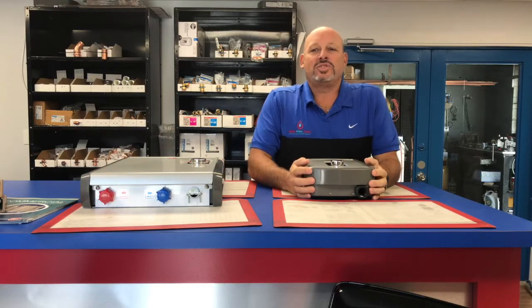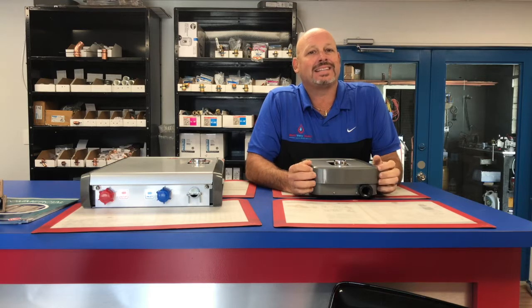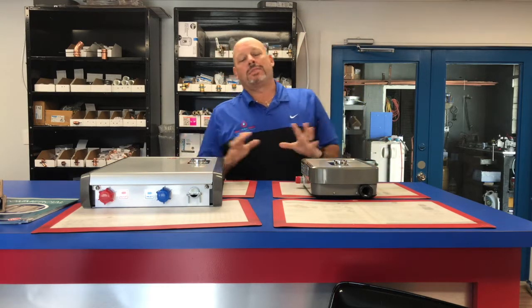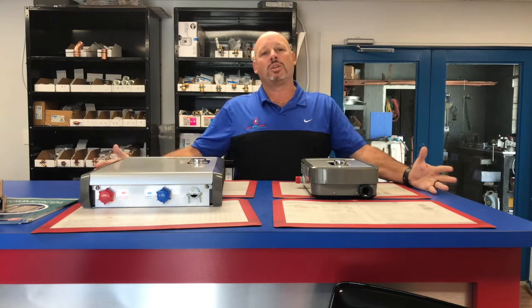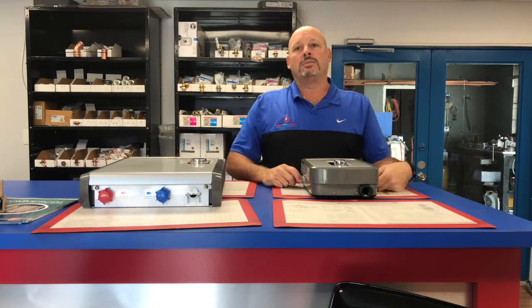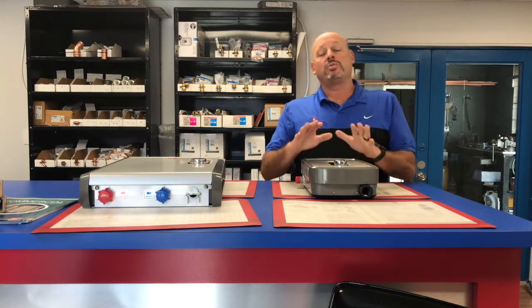New segment today. We get a lot of calls for the tankless electric water heater — there are two that are the most popular. Tankless electric water heaters come anywhere from 4 kilowatts, which is 120 volts, all the way up to 36 kilowatts, which would be for a commercial application. The most popular ones we sell are the 13 kilowatt, which would be for a home.